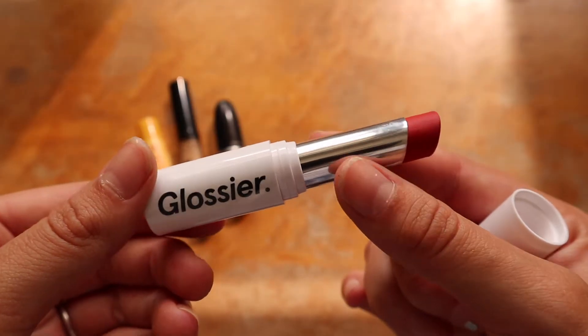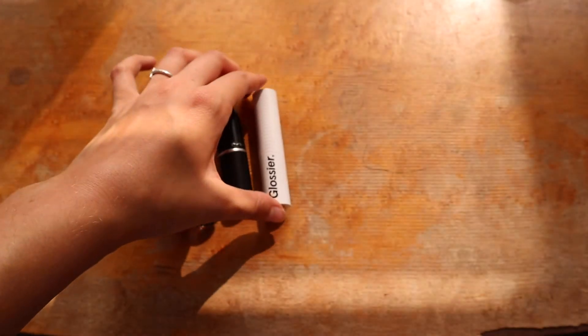I'm going to take my Glossier in Zip — I like to combine lipsticks — and dab it directly on my lip. The reason I apply it directly and not on my finger first is because the pigment isn't very intense, so I like to just dab it right on because it doesn't go on too harshly.